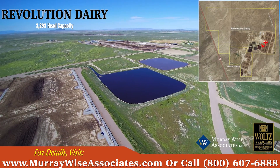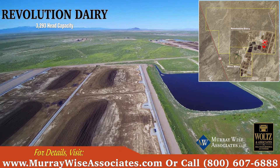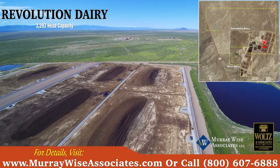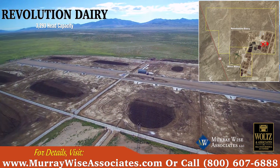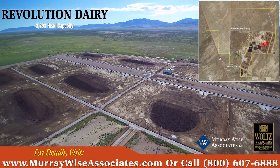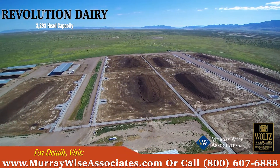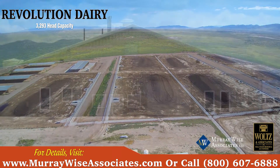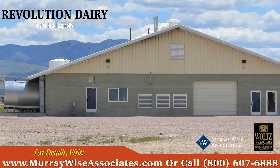Revolution's other amenities include a commodity barn, four hay sheds, water building, hospital barn with three pens attached, eight 250 milking cow pens, two 200 milking cow pens, one 300 milking cow pen, and a 300 dry cow pen. The milk barn capacity is 3,300 total wet and dry cows. The current AFO permit is for 4,000 cows.